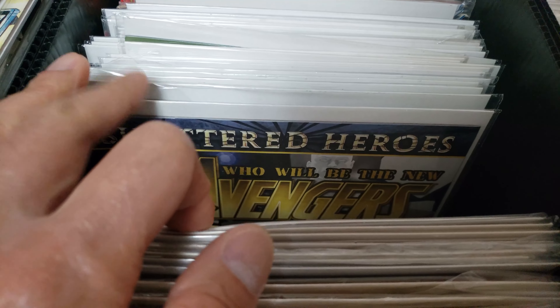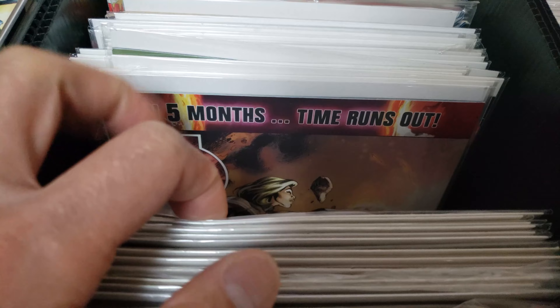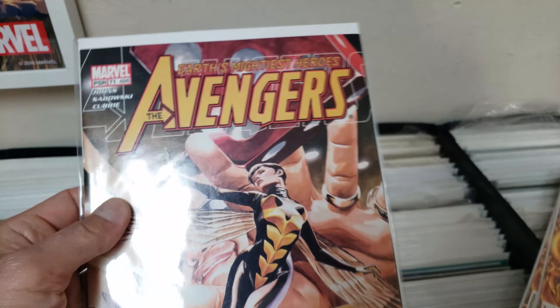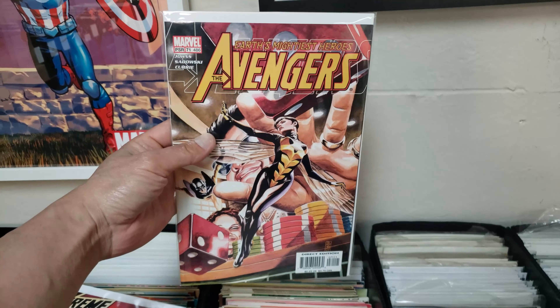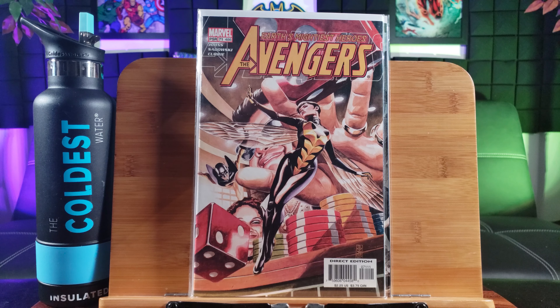That's issue 9, 10, 11. I really like this cover right here — definitely manga Japanese Peter Parker — issue 13, 14. I can read a little bit of that because Japanese borrows from Chinese words. And issue 15 with Mysterio right there. It's beautiful.